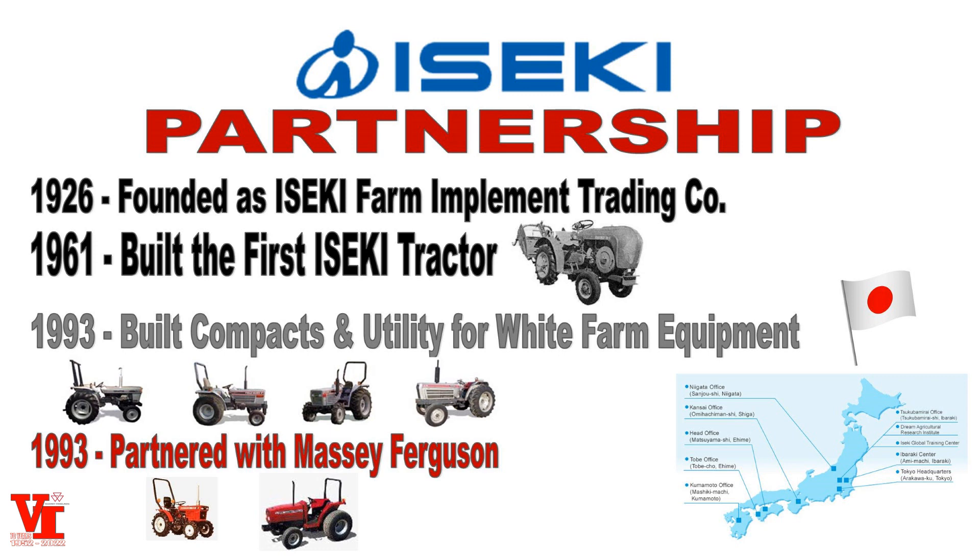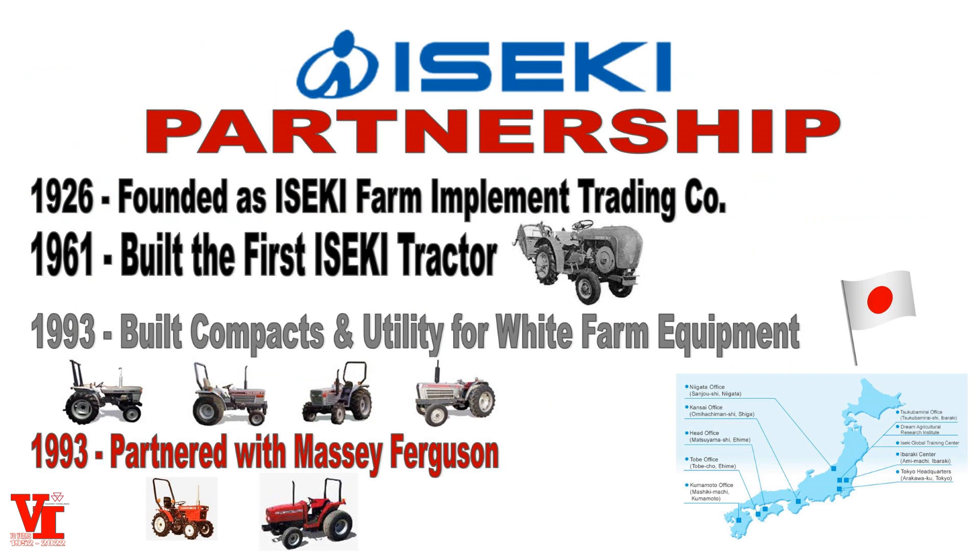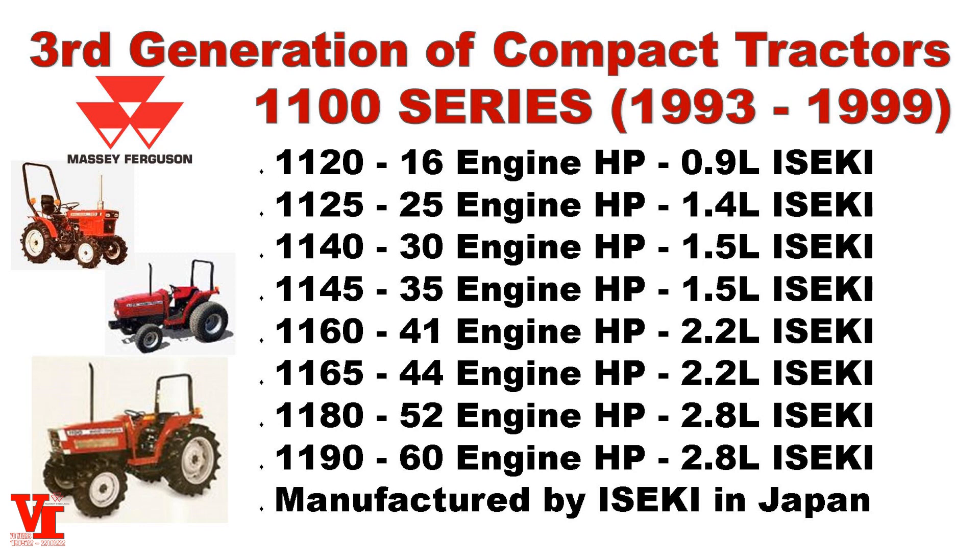At Vahrenberg Implement, we've had a partnership and ability to sell Iseki products since 1979. Our dealership actually won a trip to Hawaii and got to meet a lot of the Iseki people at a White Farm Equipment event. They build very good products — even up into the utility class tractors for White Farm Equipment — super dependable. We were excited with that product when Massey Ferguson started taking it on, so the 1100 Series is the beginning of a partnership that has now lasted into the eighth generation. Iseki has manufacturing throughout Japan and has expanded into Indonesia and Malaysia as well.